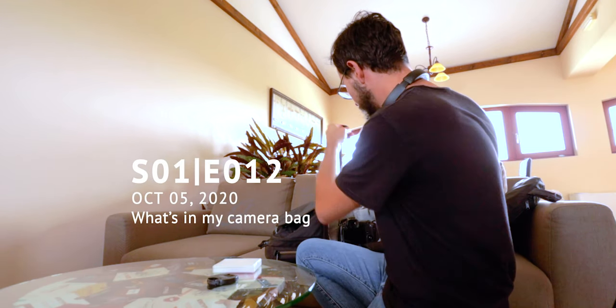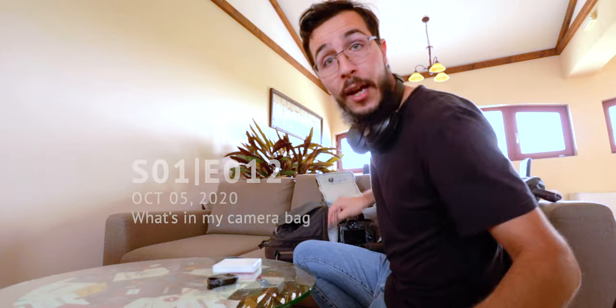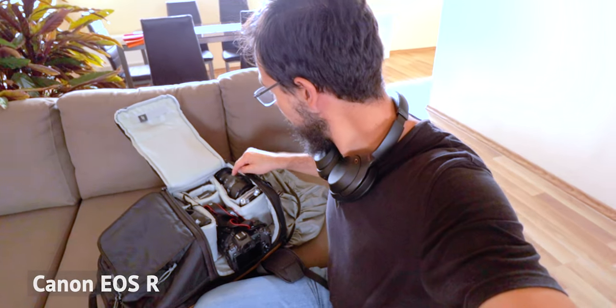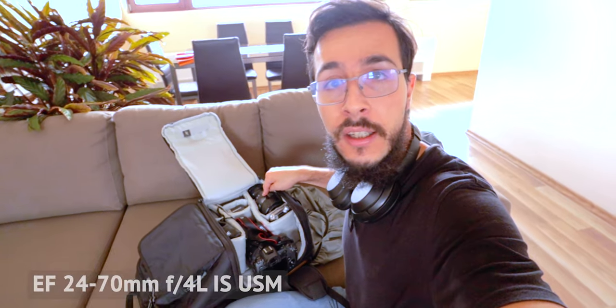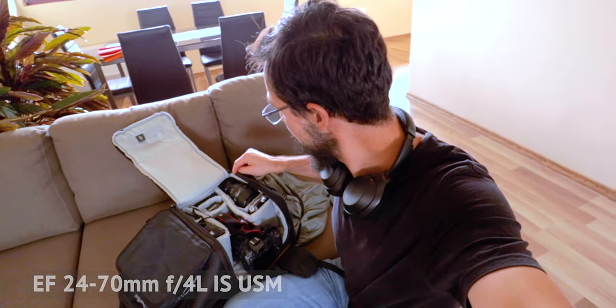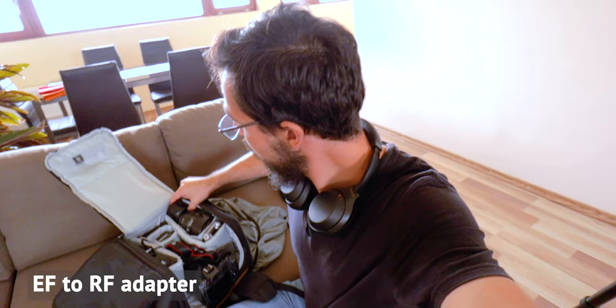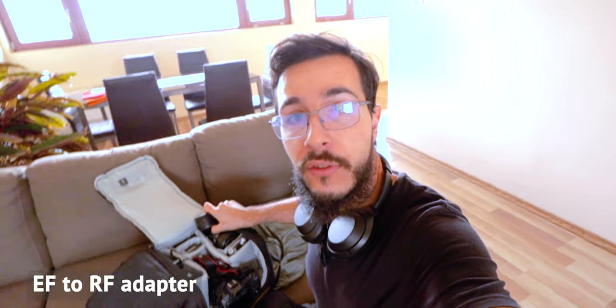So what is in my camera bag? In my camera bag I have the EOS R right here, and then I have a couple of lenses. I have the 24-70mm f4. It's an L lens and it's an EF lens, and that's why I have an adapter right here for my EF glass.